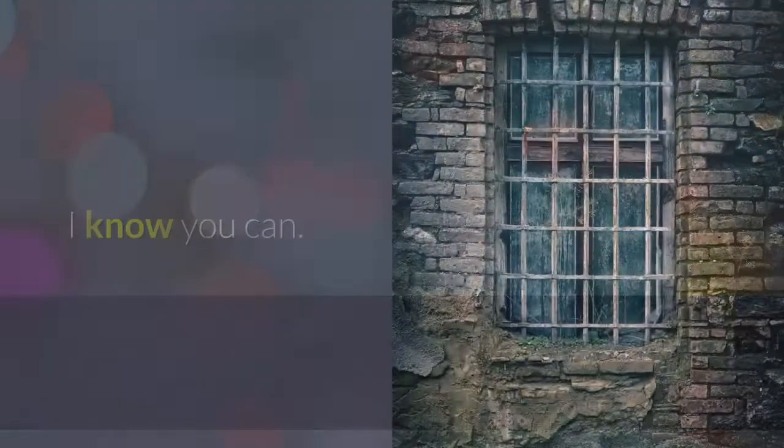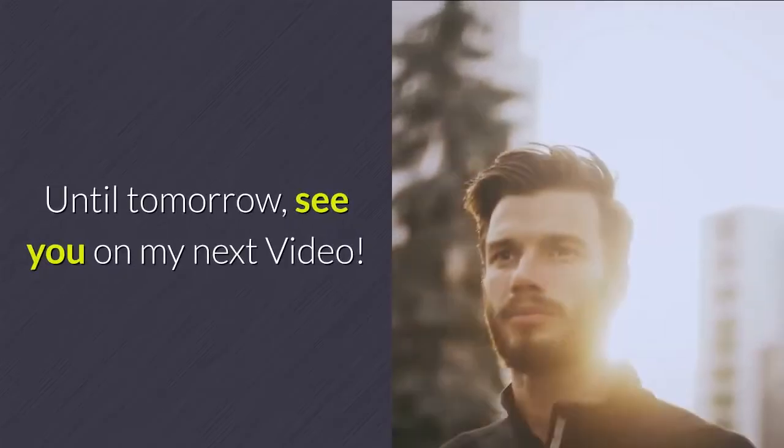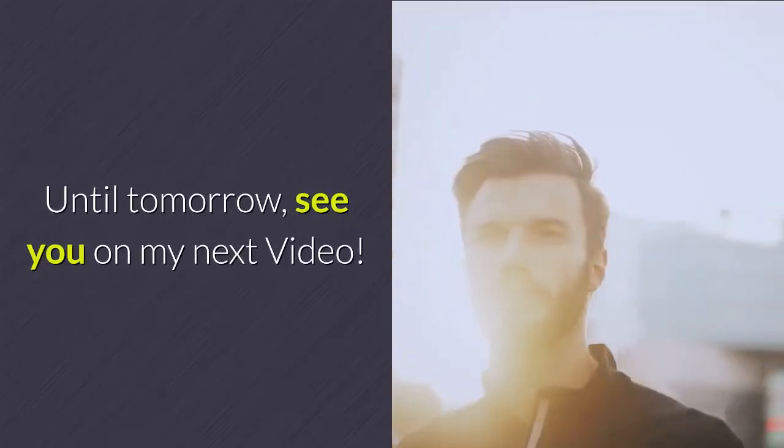You can do it. I know you can. Until tomorrow — see you on my next video.